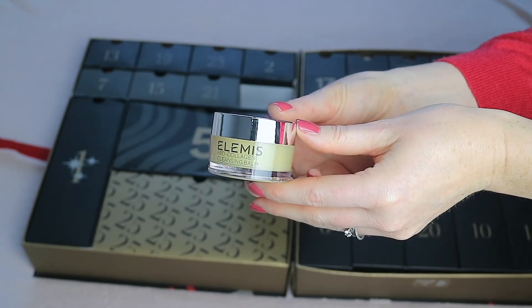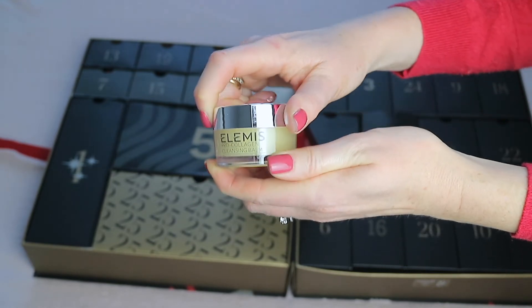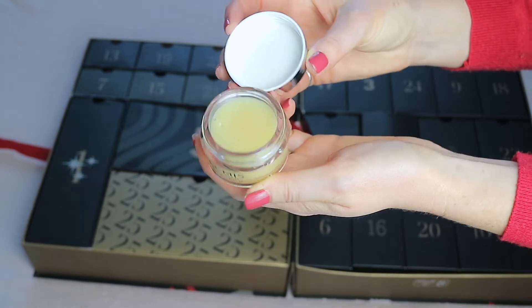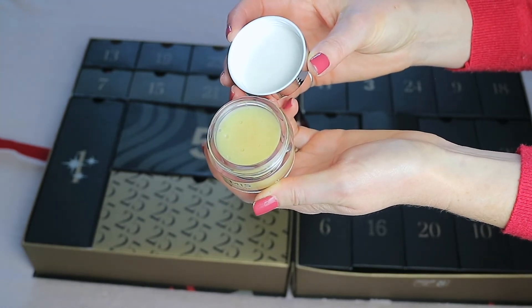Day twelve houses the Elemis Pro-Collagen Cleansing Balm. I absolutely adore this — I've used it in the past and I love a good cleansing balm. This is a great travel size with 20 grams of product, worth £9.50.